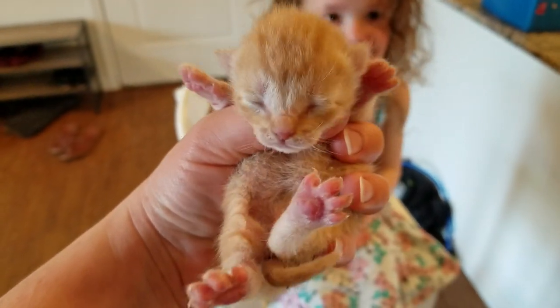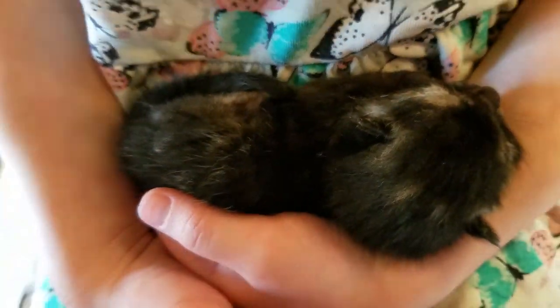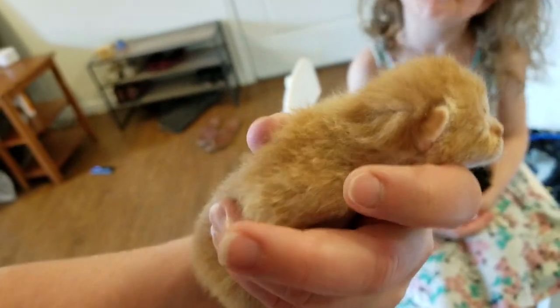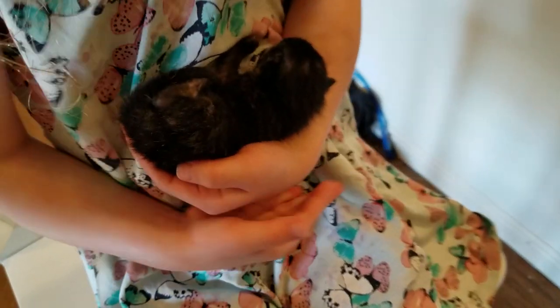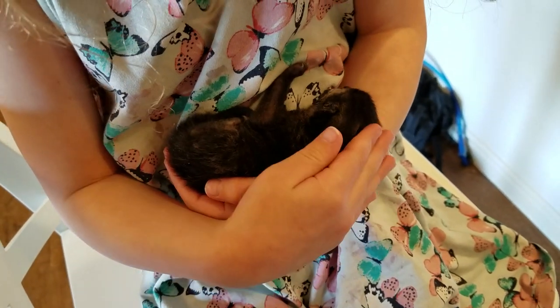I thought I would make a little video about telling if a kitten is a boy or a girl. We just picked up these kittens — their mom had them at a house that is being built, underneath a bathtub. They were about to seal up the bathtub and they saw these guys, so they let us know and I went and picked them up and got them out of the wall.